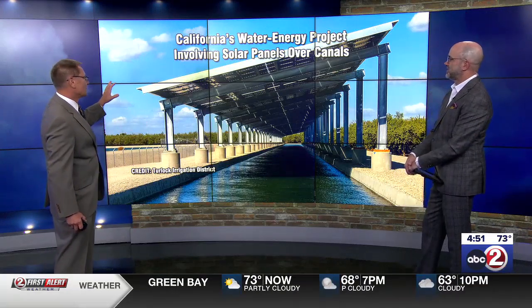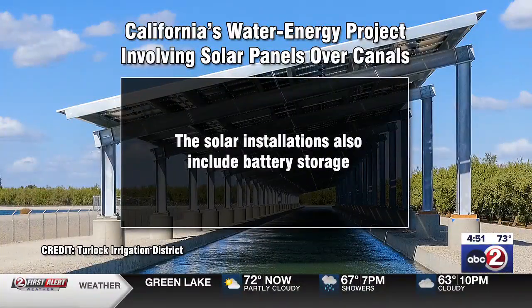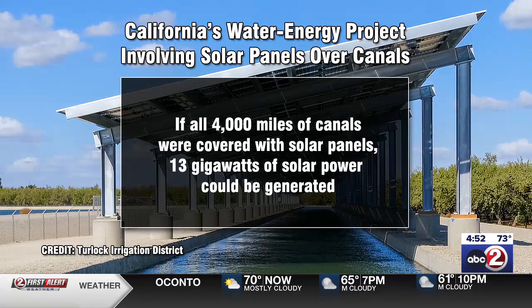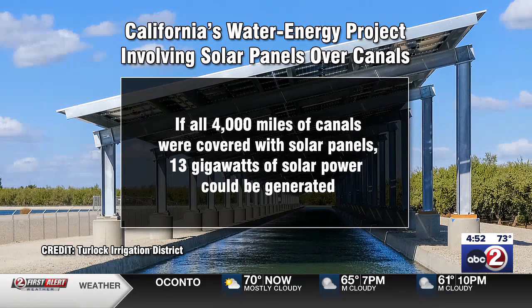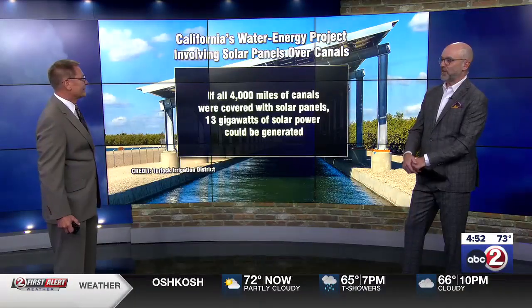There are some other things going on here too. Not just are the solar panels creating electricity, but they also include on-site battery storage. So if the state doesn't need the extra electricity for the moment, they can charge the batteries, and when the state needs more, especially at night, they can discharge the batteries — harvesting and utilizing all of the electricity. Additionally, if all 4,000 miles of the canals were covered with solar panels, they could create 13 gigawatts of solar power, which is a lot of energy. So it's sort of a win-win-win scenario.